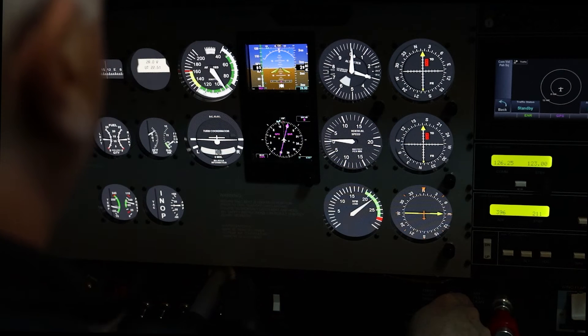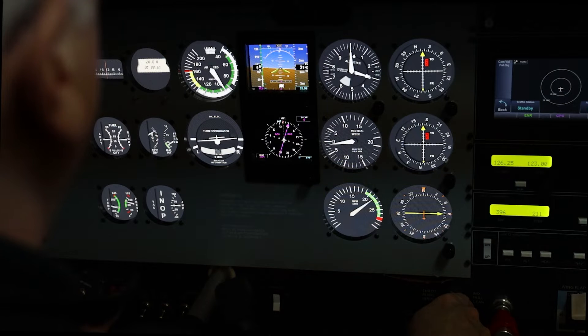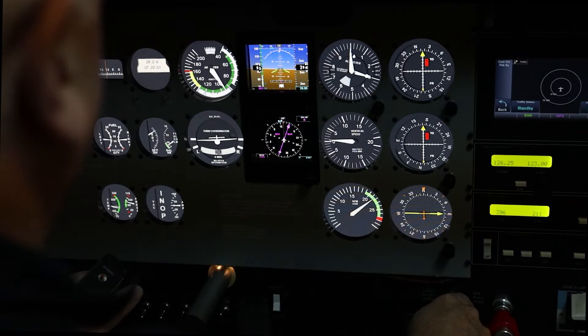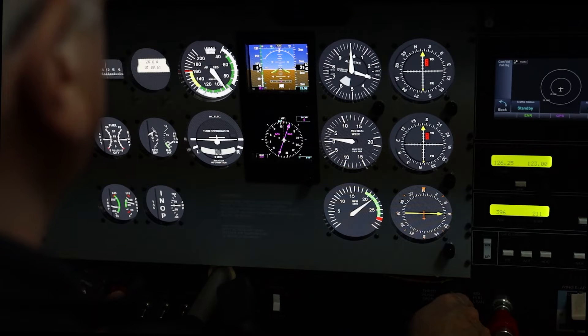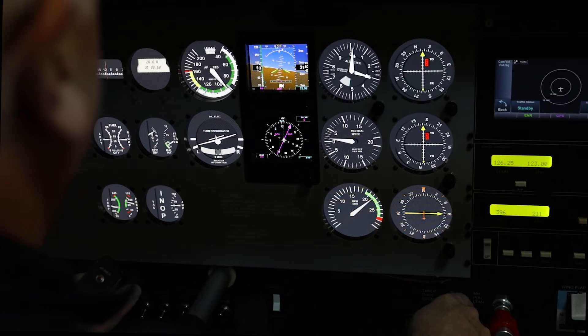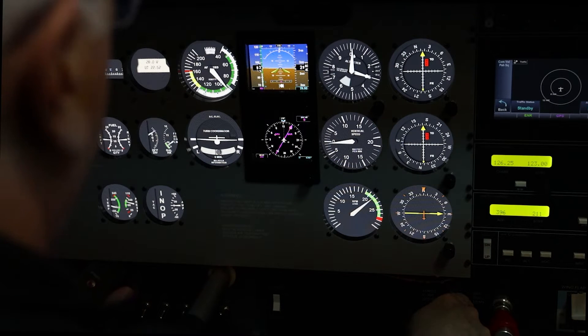Just attitude, airspeed, altitude, and heading. You can't even see a GPS track indicator. The basic troubleshooting procedures in the POH don't fix this issue, and the cause of the failure is something to investigate after you're safely on the ground, if you can descend through the IMC and fly an approach in weather that's close to the published minimums for the procedure.